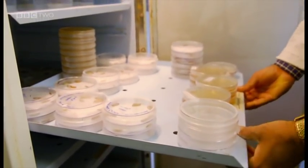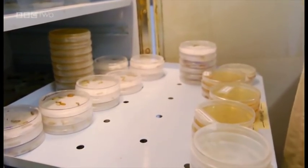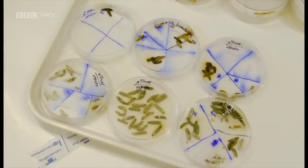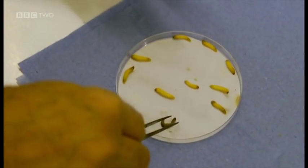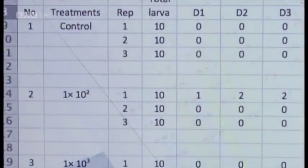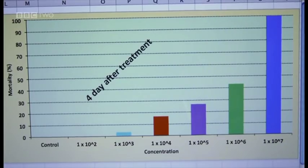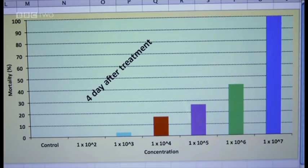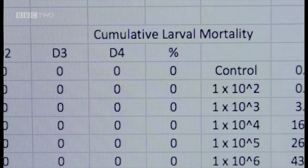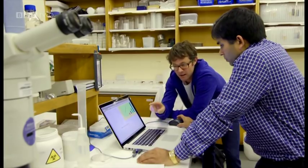Here are the bugs in the LC50 test. It's day eight, so let's see what's happened. This looks pretty gruesome. Minshad counts how many have died and fills in the table for day eight. The LC50 test results show that between 10^6 and 10^7 spores are needed to kill 50% of the bugs. A computer program allows Minshad to calculate the exact concentration: it takes 2.3 million spores to kill half of the insects.